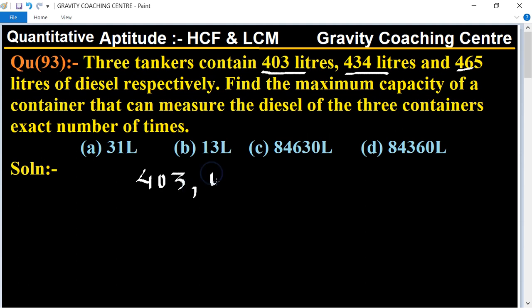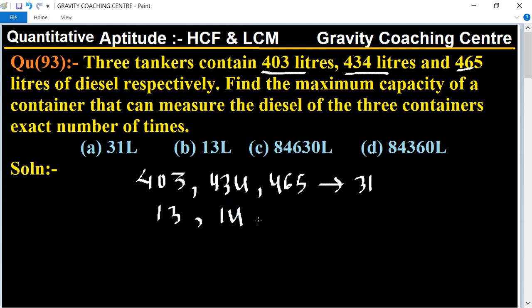We find the HCF of 403, 434, and 465. All 3 numbers are divisible by 31: 403 = 31 × 13, 434 = 31 × 14, and 465 = 31 × 15. There is no other common factor among 13, 14, and 15. Therefore, HCF = 31.